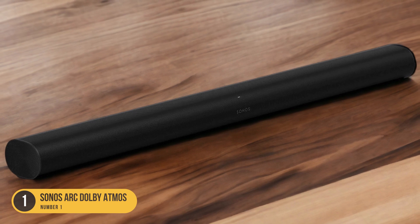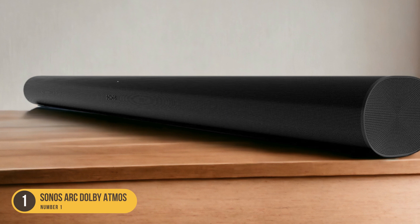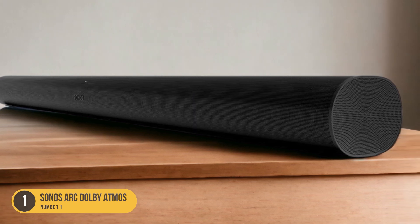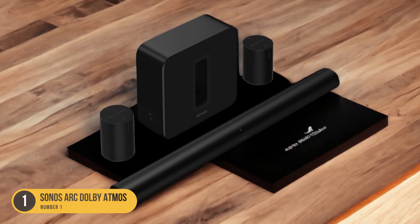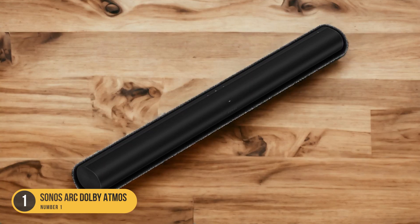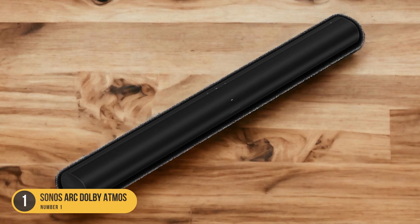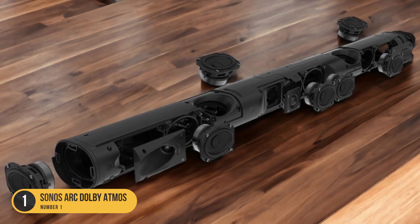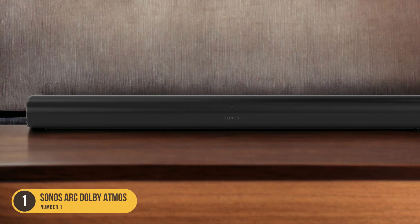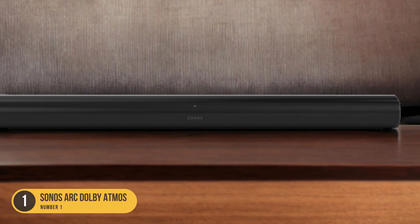Setting up the Sonos Arc is a breeze. It can be easily mounted on the wall using the included mounting hardware or placed on a TV stand. The soundbar connects to your TV via HDMI ARC for seamless integration and control using your TV's remote. It also supports wireless streaming via Wi-Fi and Bluetooth. In addition, the Sonos Arc is compatible with popular voice assistants such as Google Assistant and Amazon Alexa, allowing you to control your soundbar and other smart home devices using just your voice.